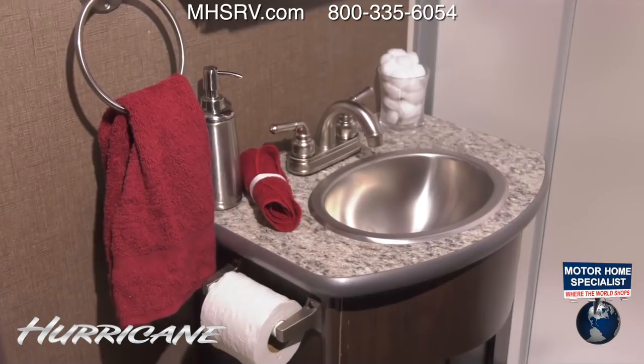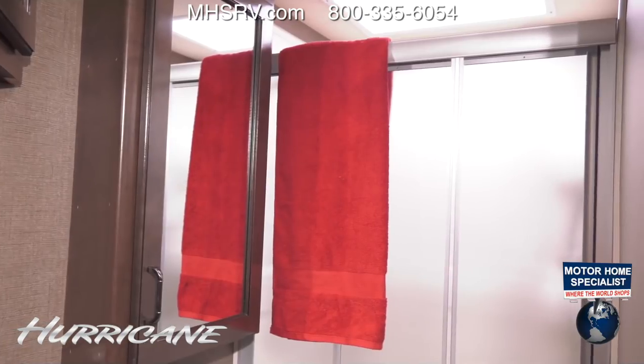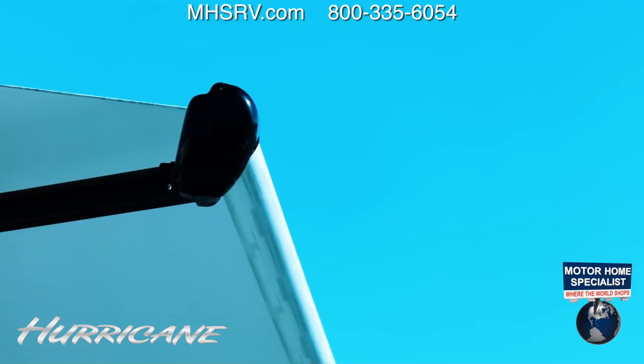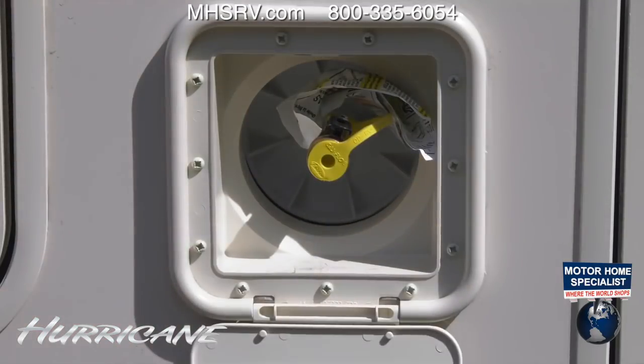The bathroom offers up a stainless steel sink with cabinets below and a medicine cabinet above. The glass door shower with skylight lets in great natural light. On the outside, the 27B features a power patio awning with LED lights, a television, and behind this hatch your exterior propane connection.